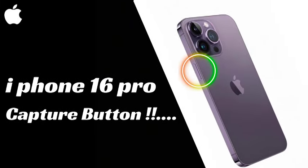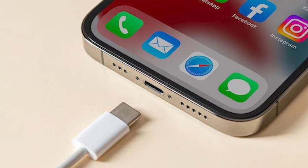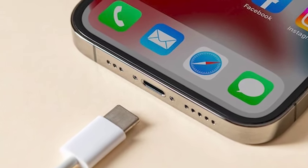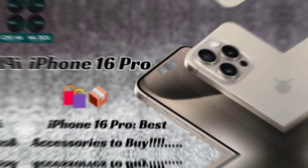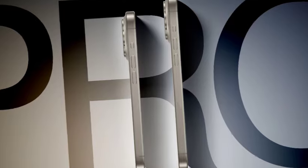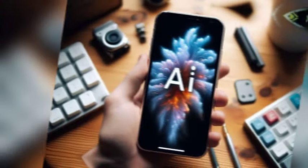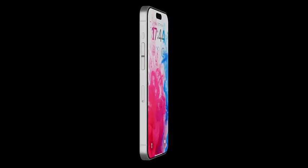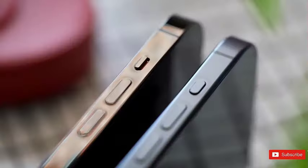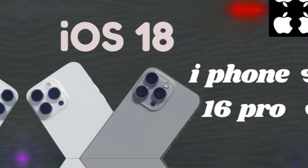One of the most striking changes in the leaked images is the new vertically aligned dual rear camera unit. This alteration is expected to draw attention from Apple enthusiasts, as it offers a fresh take on the visual aesthetic while also potentially impacting the internal configuration of the phone. The diagonal camera alignment of the iPhone 15 had its benefits, but Apple seems ready to experiment with a vertical layout for the iPhone 16. This design change could affect both how the camera functions and the overall balance of the device in hand, enhancing or altering the user experience.